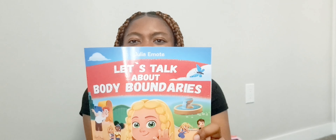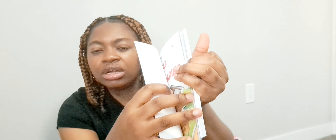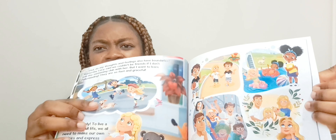I also got Let's Talk About Body Boundaries. For me it's never too early to start teaching a child about body boundaries, as long as the child can already understand what they're hearing and can say yes and no. This book by Julia Emote is so good and colorful. I went through it today and I love it — it talks about so many things, not just boundaries with your body but also emotional boundaries and respecting other people's boundaries.